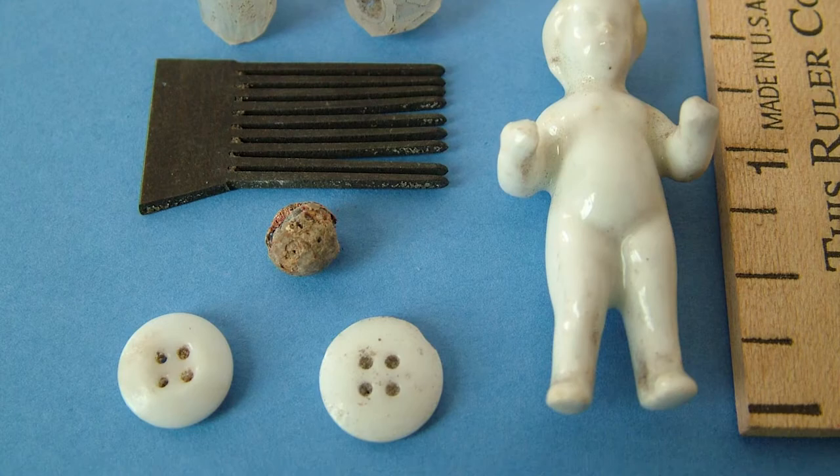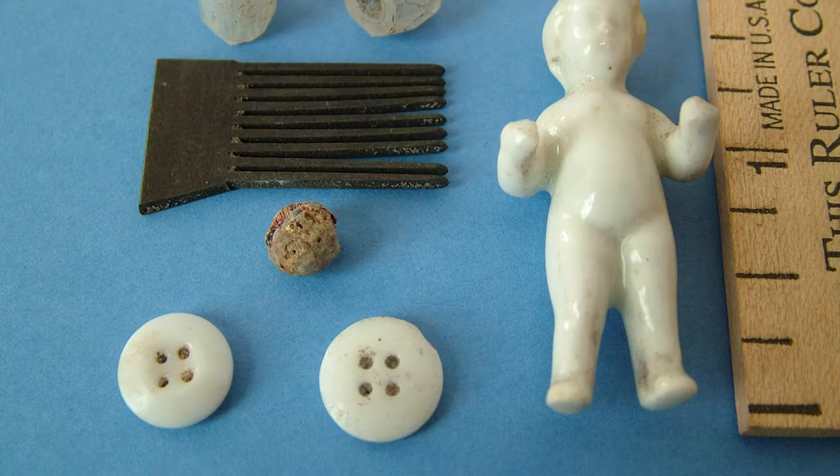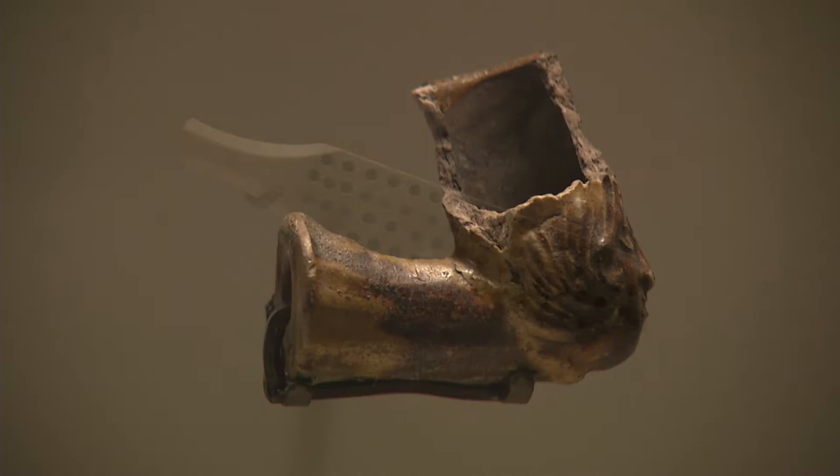These artifacts are significant to the City of Tampa because they are the oldest items in our collection, and they help us connect with the past. I really want to learn more about this doll and what life was like at Fort Brook, so I'm going to go visit local historian Ross Lamoureux at the Tampa Bay History Center.